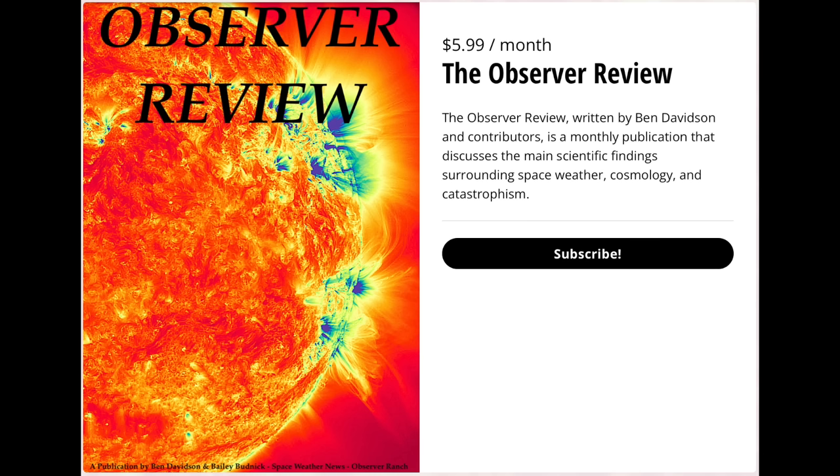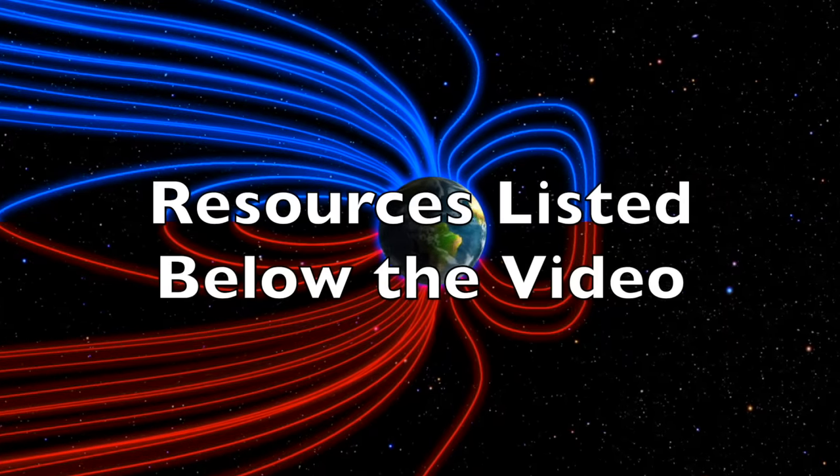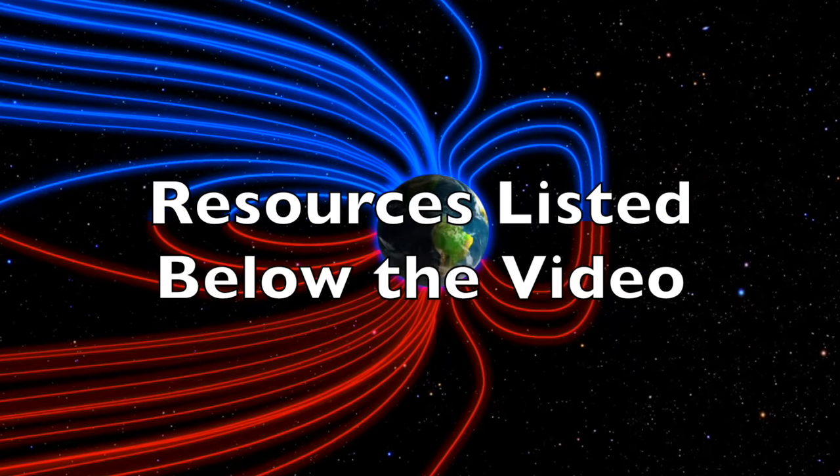We've heard that before — we'll go over this in more depth soon. Tomorrow, the latest issue of Observer Review will be released; it's the best way to stay up to date on the most important science that comes out every month. The link to sign up is found below — we greatly appreciate your support. We'll do this all again tomorrow, right here.